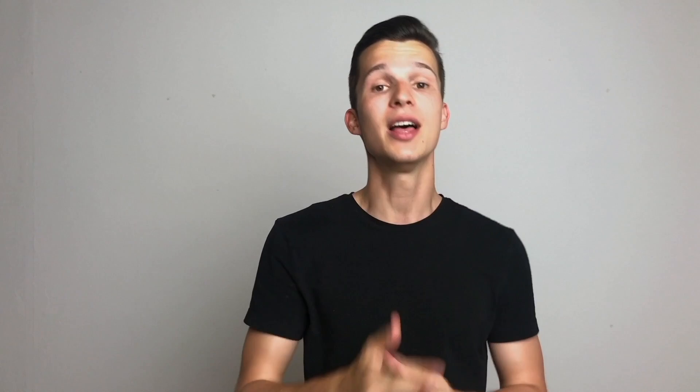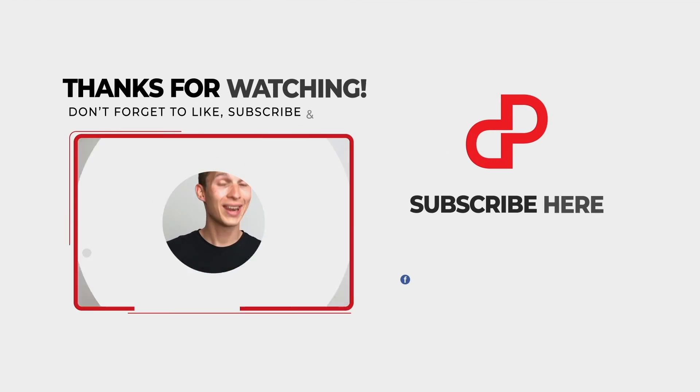After you buy them — either with your credit card or with PayPal — you will receive a special code directly to your inbox, which you'll use to redeem the lifetime access of Personally. It's a really simple process, but if you have any problems, just reach out to our amazing support and we will help you really fast.